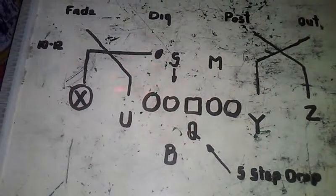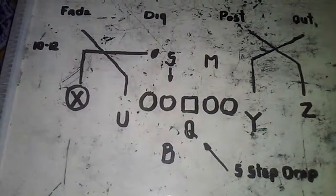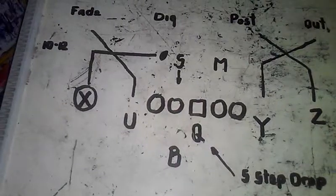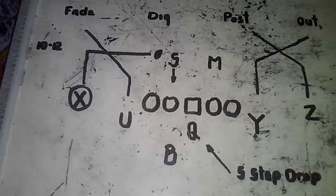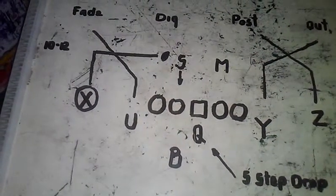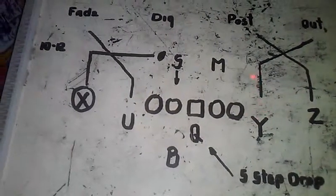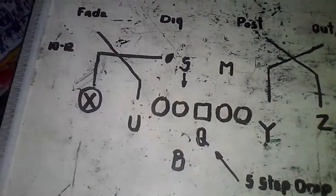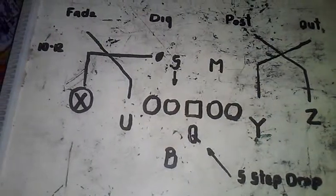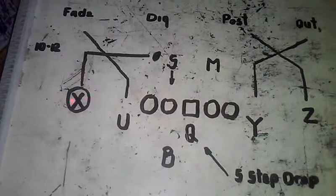Obviously, if the safety walks down into this area, audible out of 787 X Dig Sam to a D-chord — crossing routes across the field. The Z runs the out, Z runs the post, Y runs the out, and the U goes on the fade. They cross here coming out of that cross, and the pass should be executed.